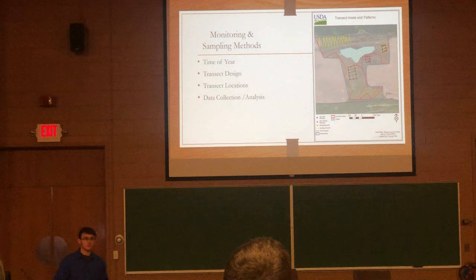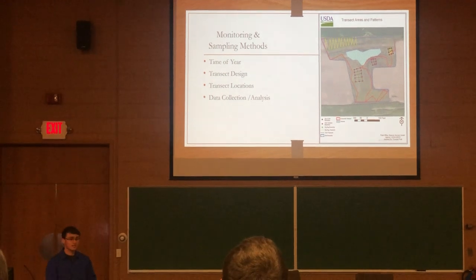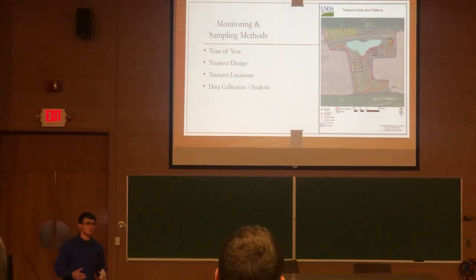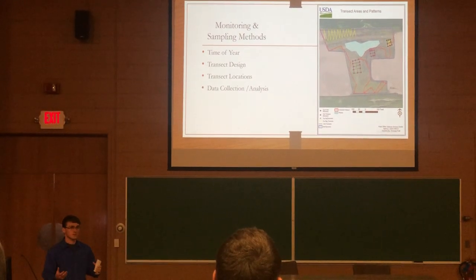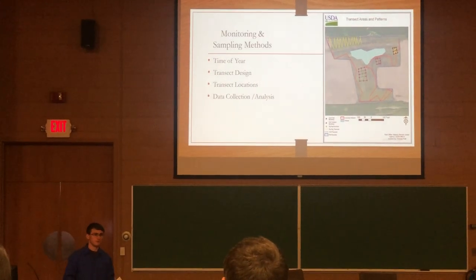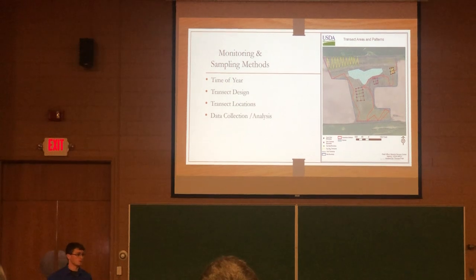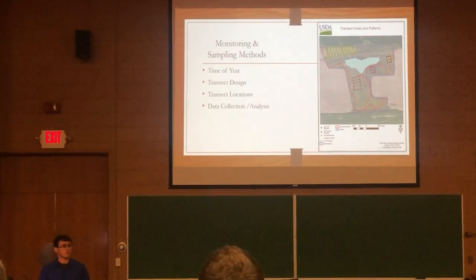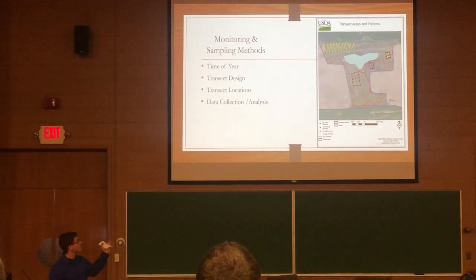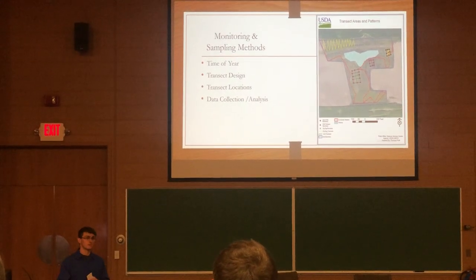When going on to monitor the site in 2018, four things had to be considered: the time of year to sample, the transect designs, the locations of those transects, and how to analyze the data. Monitoring was conducted in the first week of June to allow for full leaf out, making it easier to identify plants. A zig-zag transect design, located on the northern portion of the site, was used — obtained from partnership with the USDA Plant Materials Center in Binghamton. This area was chosen because an old farm lane runs across it where water pools, so wetland vegetation was more likely to have survived there.